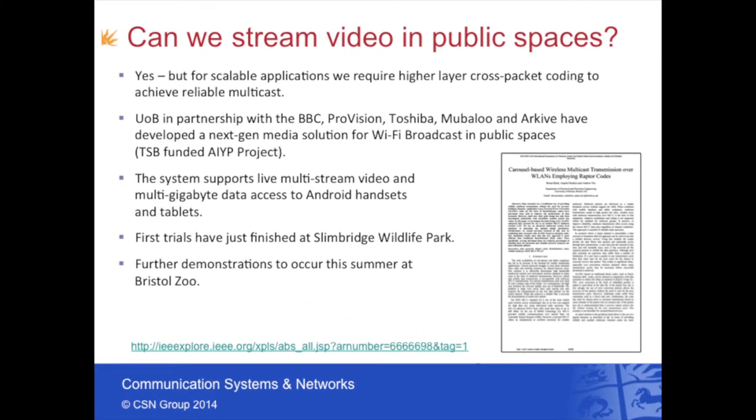What about public spaces and outdoor hotspots — is it possible to do media distribution there? Within the session there was an interesting discussion around the MBMS standard available for 3G and 4G systems. One of the motivations was that there was no multimedia standard for Wi-Fi, yet it's quite desirable to explore transmitting TV channels out to clients over Wi-Fi or providing access to large data sets for very large groups of people. A European partnership with the BBC, Provision, Toshiba, Mubaloo, and Archive has developed a next-generation media solution using Wi-Fi broadcast, specifically looking at public spaces.